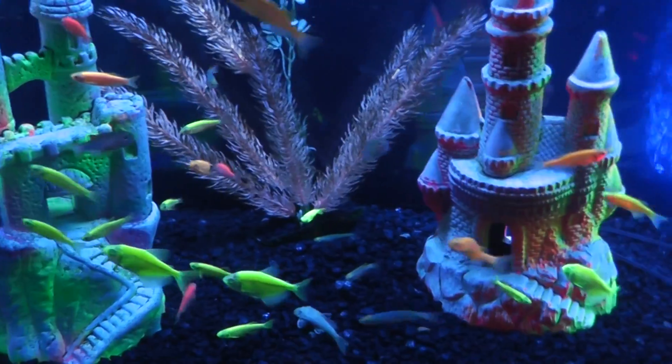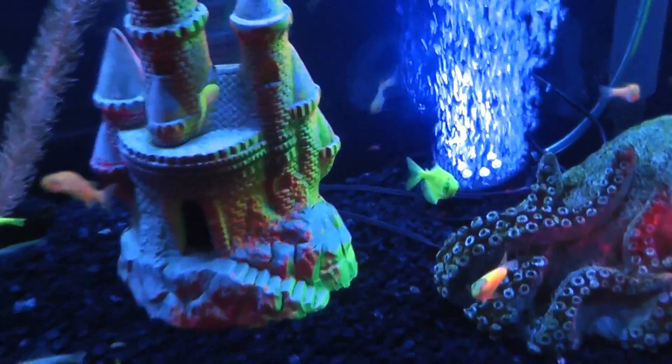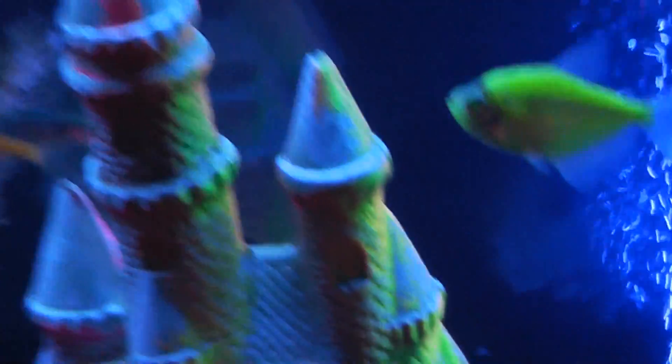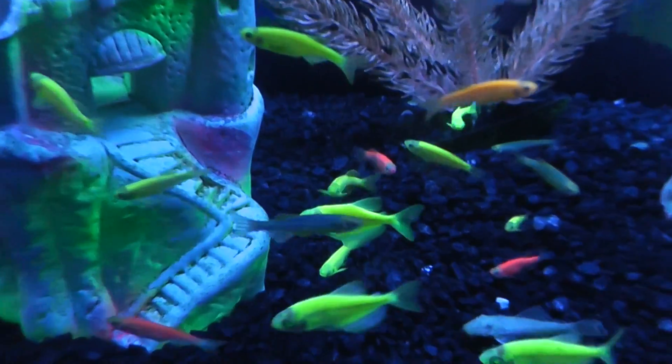So there's like 30 of them in here, so they're various sizes. Whoa. Look at that. They're quite beautiful.